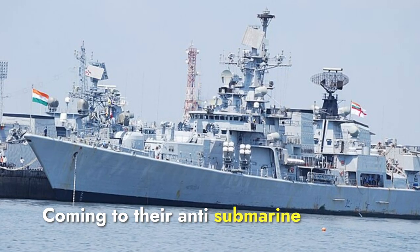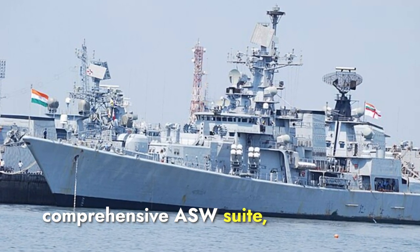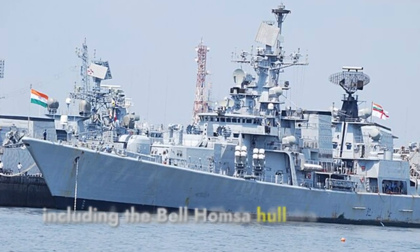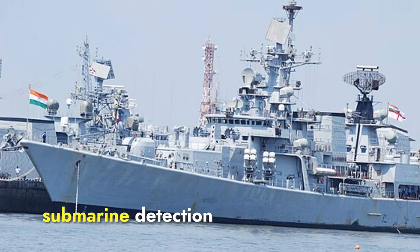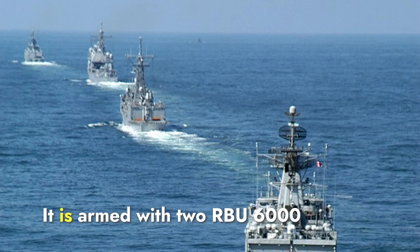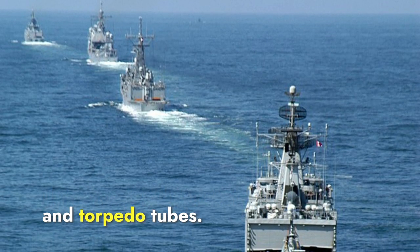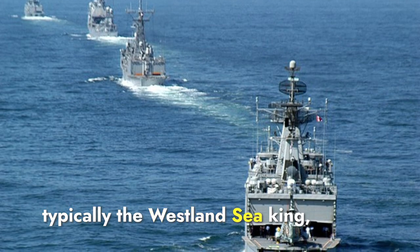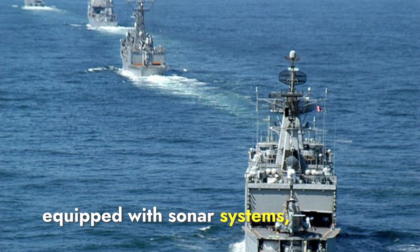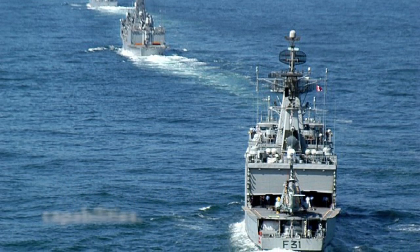Coming to anti-submarine capabilities, Brahmaputra has a comprehensive ASW suite including the Bell Hamsa hull-mounted sonar and Thales Sintra towed sonar array for effective submarine detection and tracking. It is armed with two RBU-6000 anti-submarine rocket launchers and torpedo tubes. The ship also carries a medium-lift helicopter, typically the Westland Sea King, equipped with sonar systems, torpedoes, and depth charges for enhanced submarine hunting capabilities.